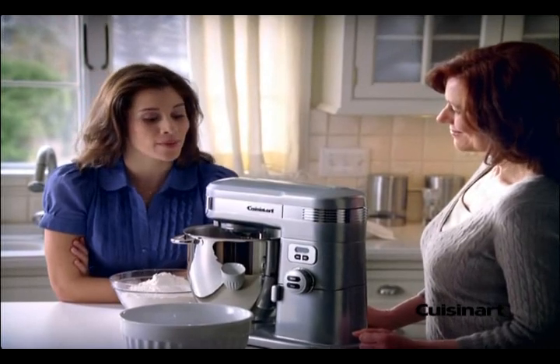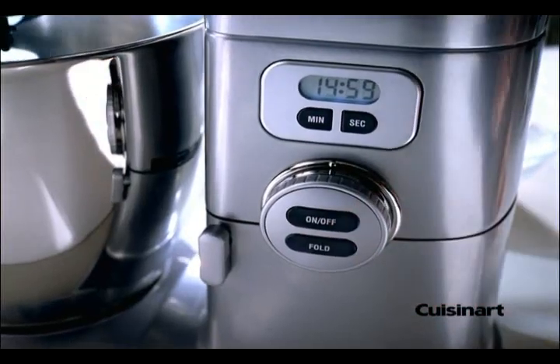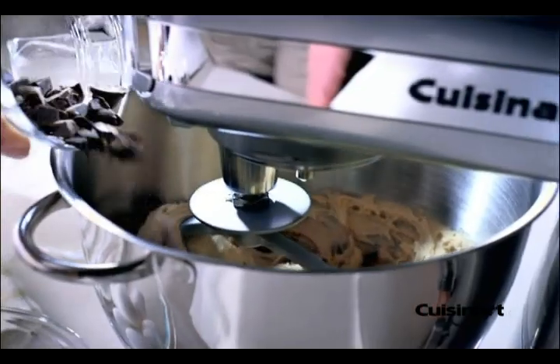That's impressive. It must run circles around other mixers. It does, and the countdown timer keeps me on track. Plus, the gentle fold function is perfect for delicate mixing.